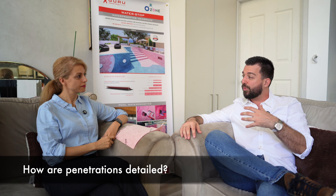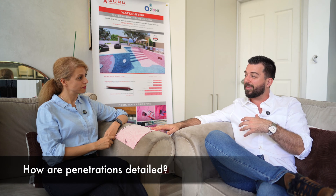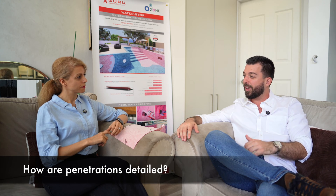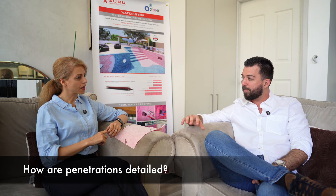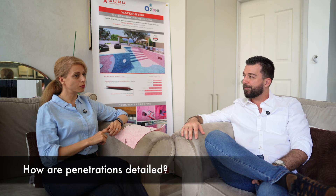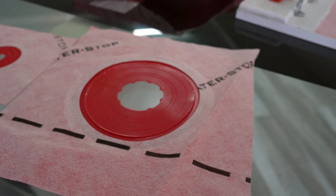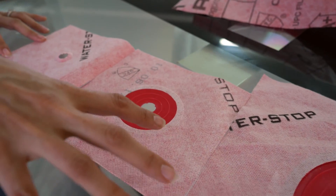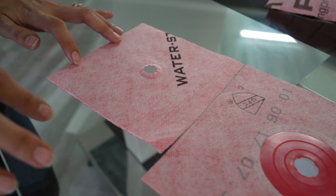I'm interested in how to detail a sheet system like this around penetrations — it's a little bit more tricky than a liquid applied membrane. How does the WaterStop system handle that? We have pre-made systems or pre-made accessories that can be used. But if a project team wants to explore other options, we're happy to work with them to see what we can do.